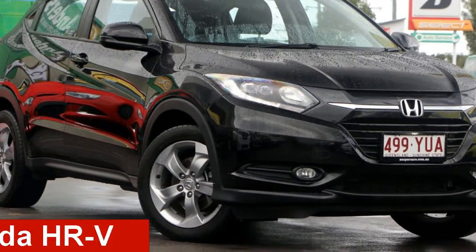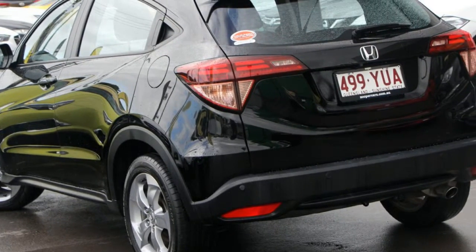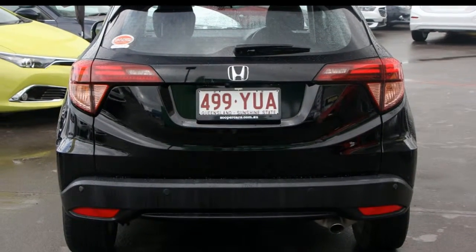Take a look at this 2015 Honda. This has an efficient 1.8 litre engine and a smooth shifting automatic transmission. The attractive black exterior is complemented by its stylish interior.